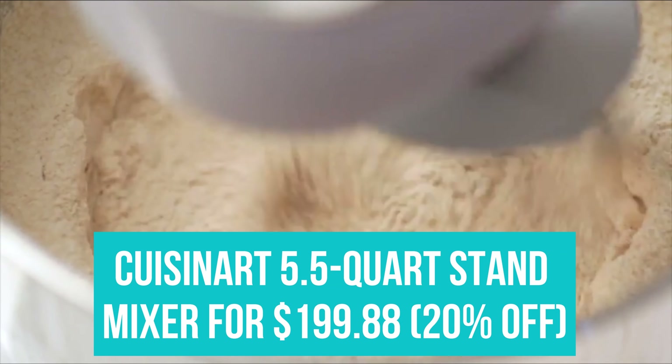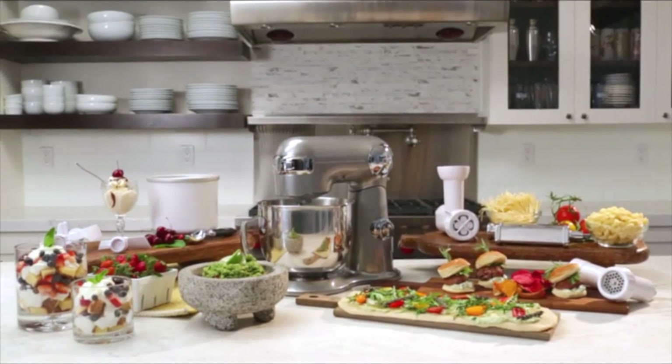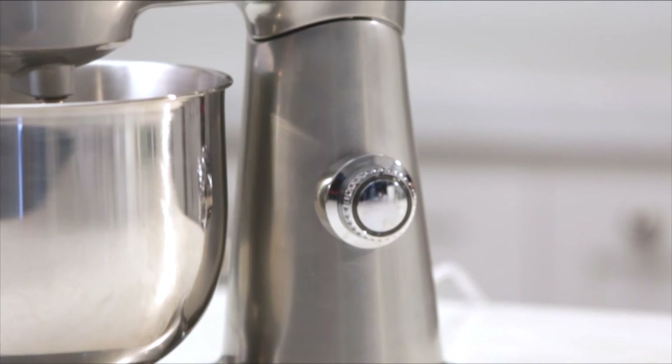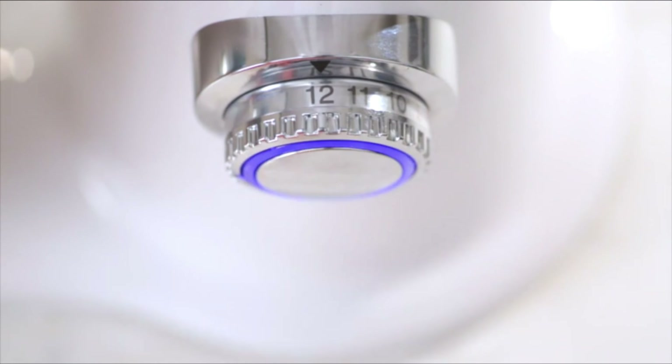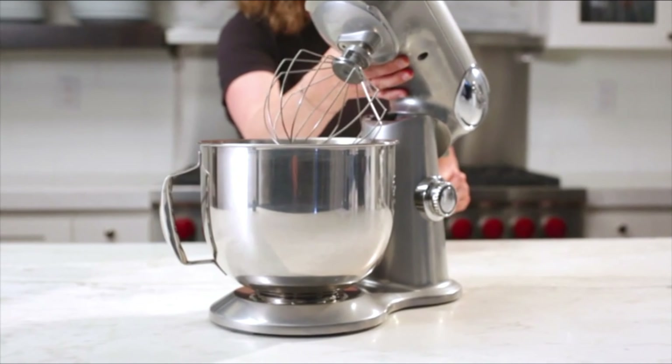Cuisinart 5.5 Quart Stand Mixer for $199.88. The Cuisinart Stand Mixer stood up to another stand mixer you may know in our test, earning the title of best multipurpose stand mixer thanks to its 12-speed settings that are easy to select with the turn of a dial. It's already a fraction of the price of that other stand mixer, and now even cheaper during Amazon's Labor Day sale.